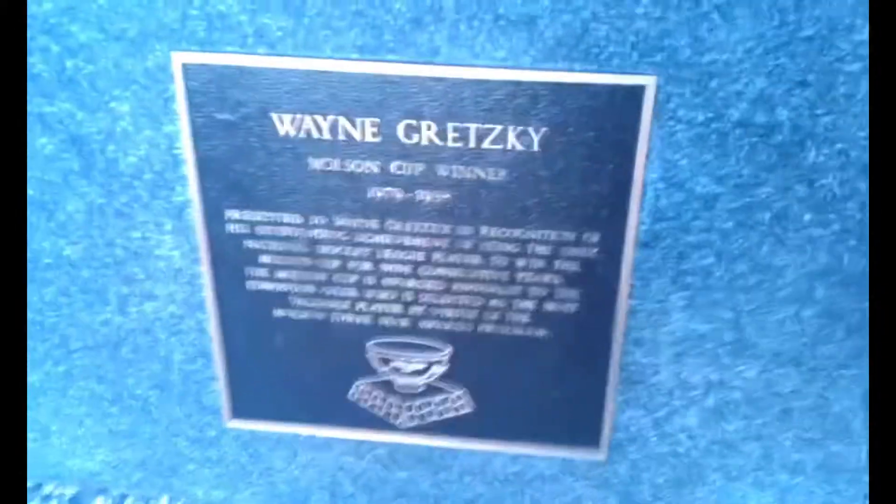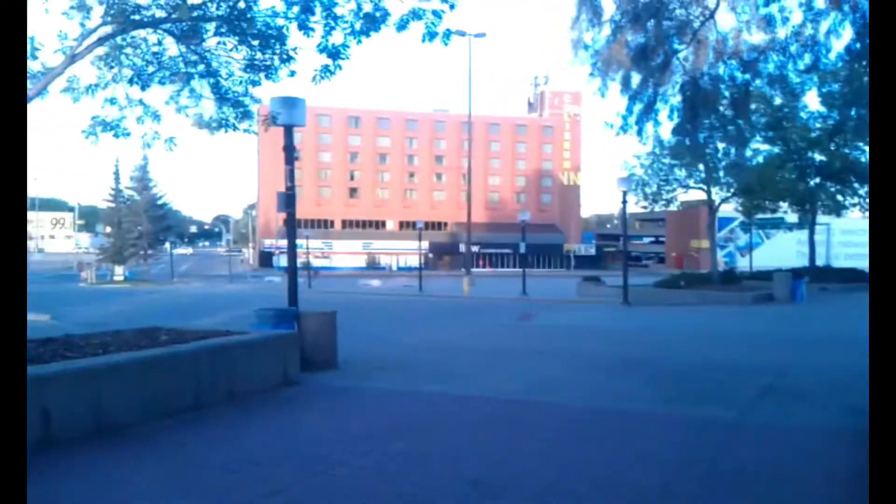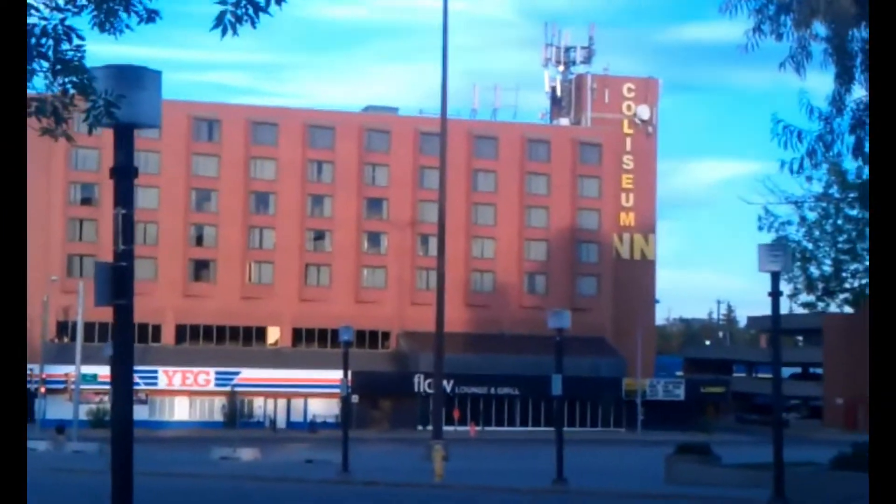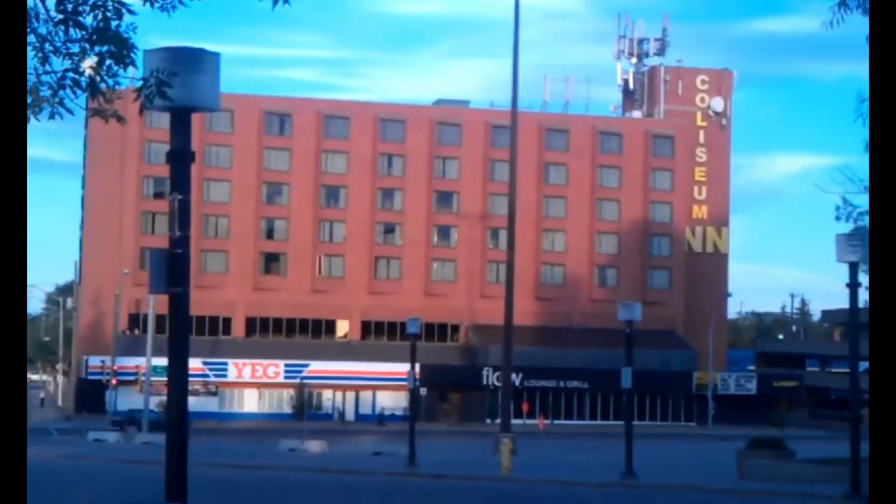So this is where Wayne started his career. There's an old hotel across the street — at one point, when they were renovating, I think the Oilers had an office in there. And it's not a very big parking lot, so that's why I think they're making it bigger.